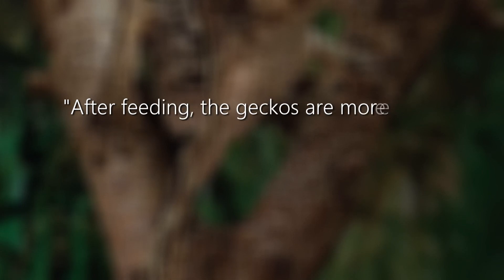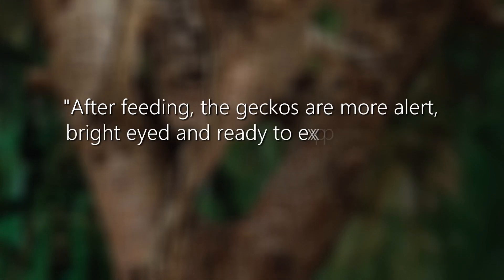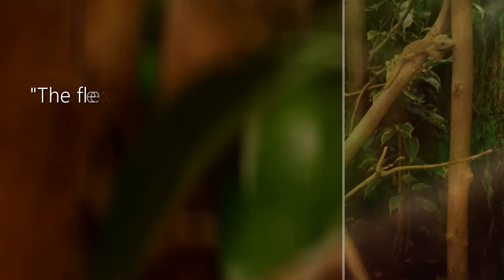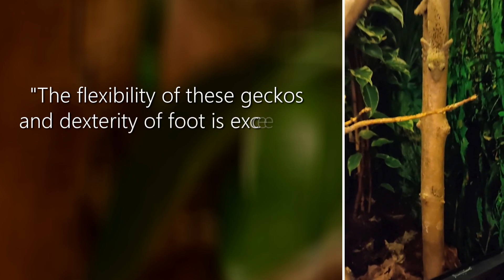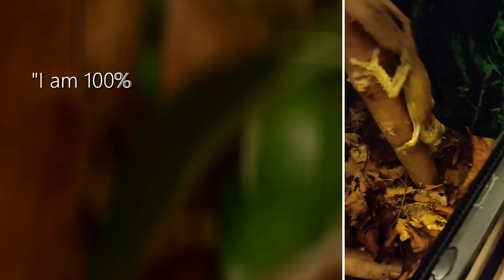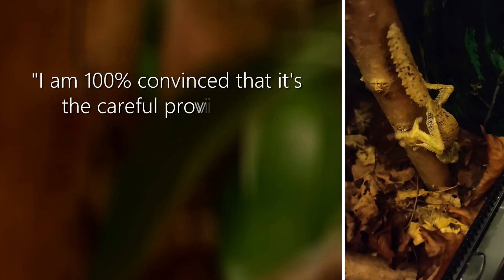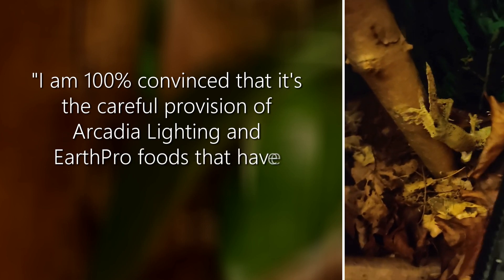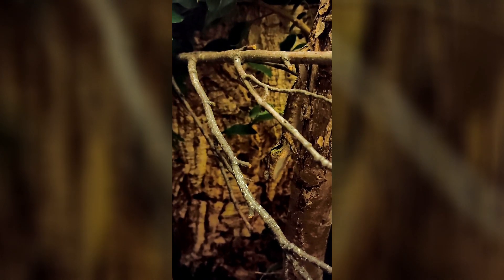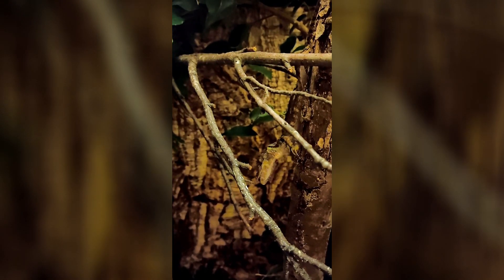After feeding, the geckos are more alert, bright-eyed and ready to explore as they navigate through the branches and foliage. The flexibility of these geckos and dexterity of foot is excellent, a sign of overall wellness in these species. I am 100% convinced that it's the careful provision of Arcadia lighting and EarthPro foods that have helped in my success to date. As you can see, these animals are very well cared for. They are fit, vibrant, active, able to camouflage naturally and moreover are able to live and breed naturally and without detriment to the body.